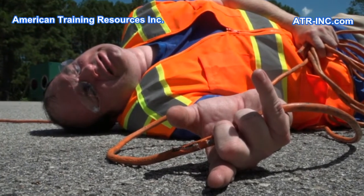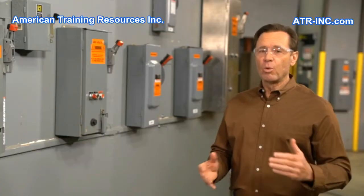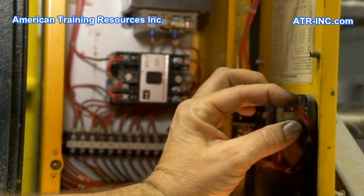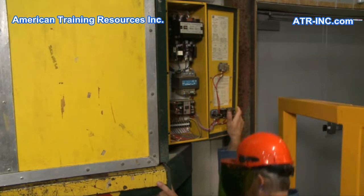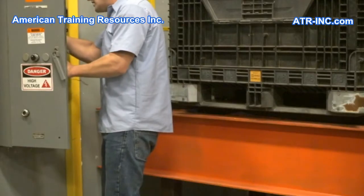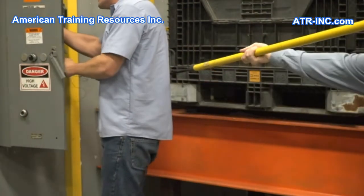incidents like these are likely to prove fatal. In this program we will explain why this happens and examine the effects of electric current on the human body. Most importantly, we will teach how a victim of electric shock can safely be released from the grip of an energized circuit, commonly referred to as contact release.